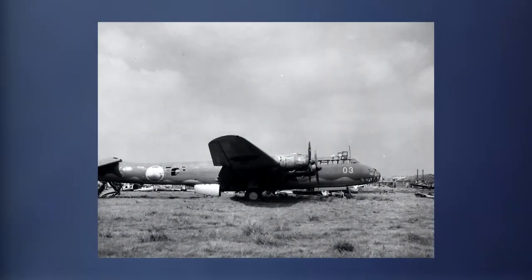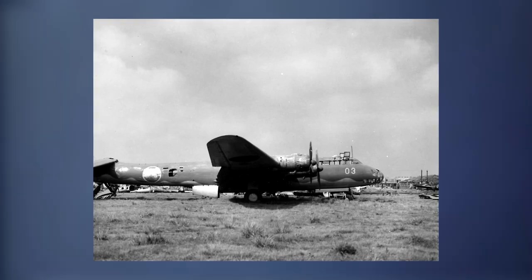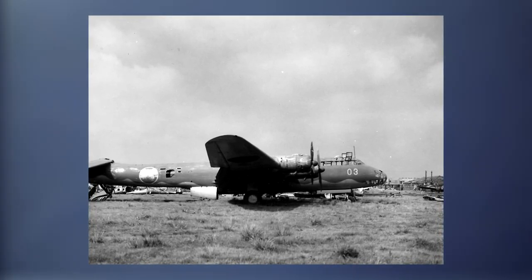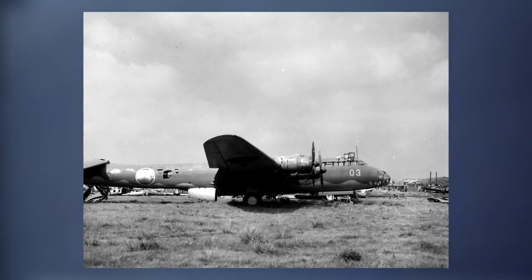Welcome back to Tipton Bros. Today, we'll be discussing the Japanese Nakajima G5N Long-Range Heavy Bomber. Before we begin, I must disclose that I am no expert and never claimed to be. Now, let's get into it.